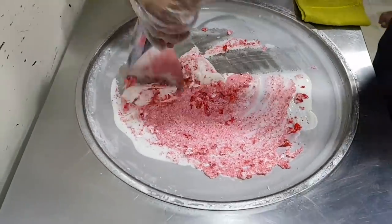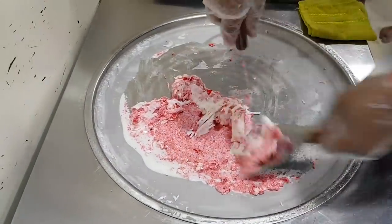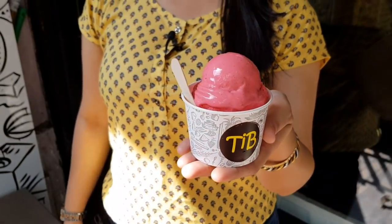Wow! Here is my red velvet cheesecake ice cream. It looks gorgeous — let's try it! This ice cream is so rich and so creamy, and inside I have a great flavor of cream cheese. Really, cake and ice cream is a unique combination.